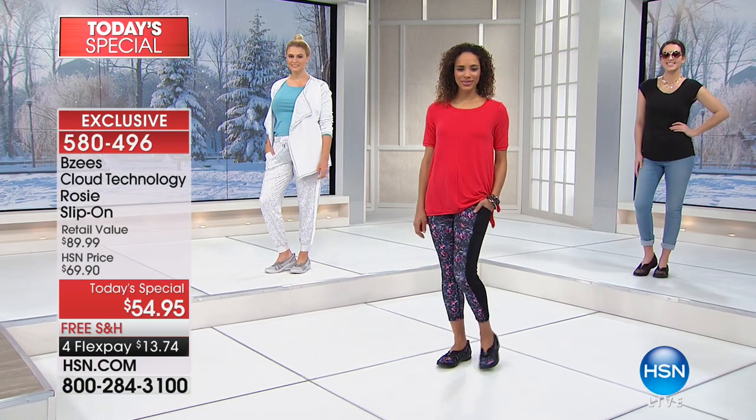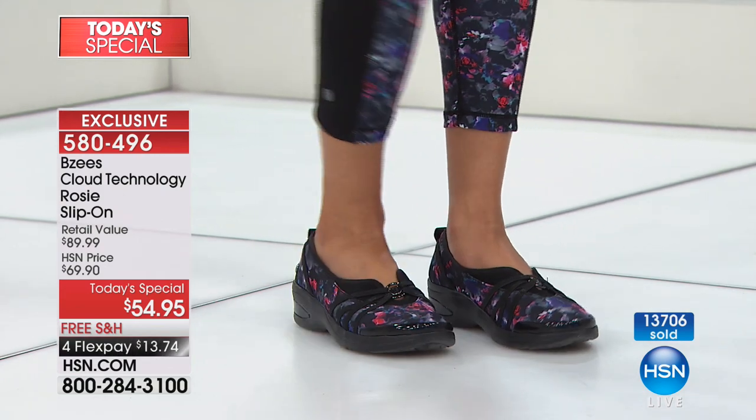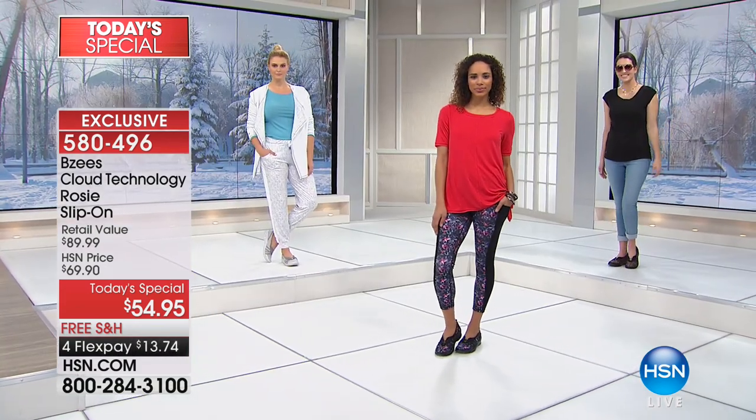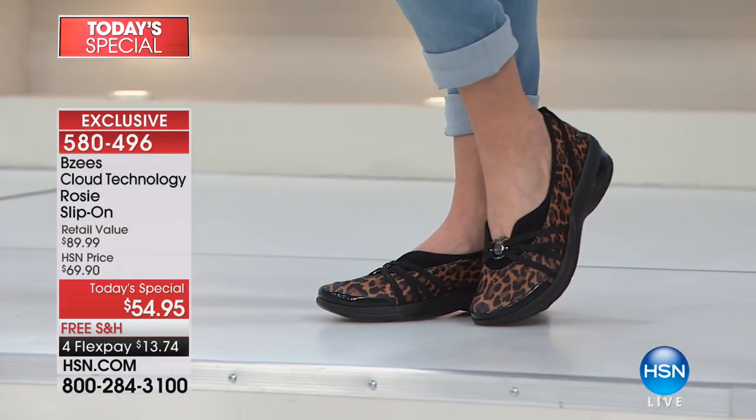This one-day-only special price is $54.95 — close to 40% off what you would expect to pay in retail. Normally this silhouette from BZ's is $90, but you're only going to find it here at HSN.